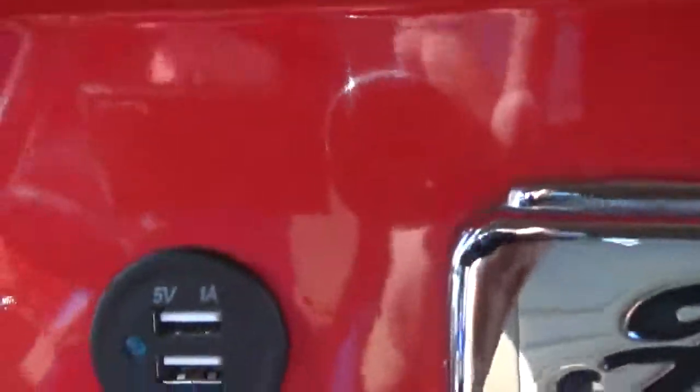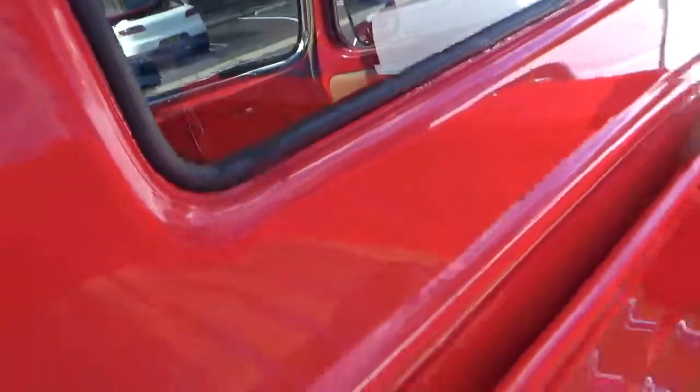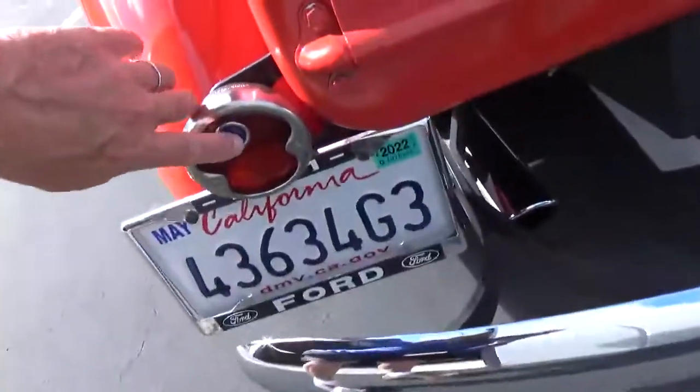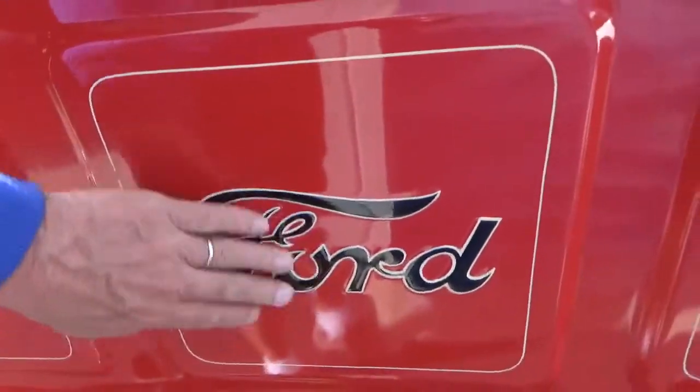Looks like you can charge your phone or laptop. Just a beautiful, beautiful build. The wiring goes in and out — kind of a cool little feature. There's the VIN number. Looking in here, it's gorgeous, beautifully finished. There are painted pinstripes — super nice. It has all the details: the blue dot backups and dual exhaust. Beautifully hand-painted.